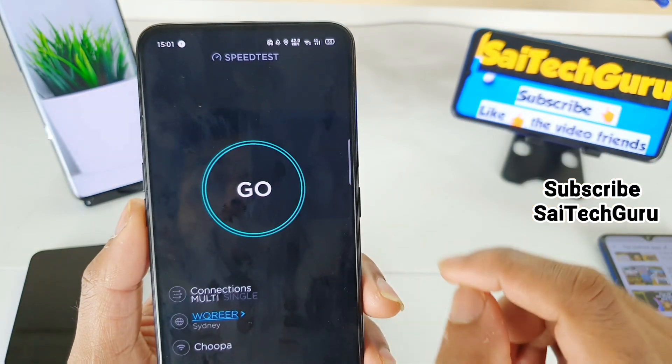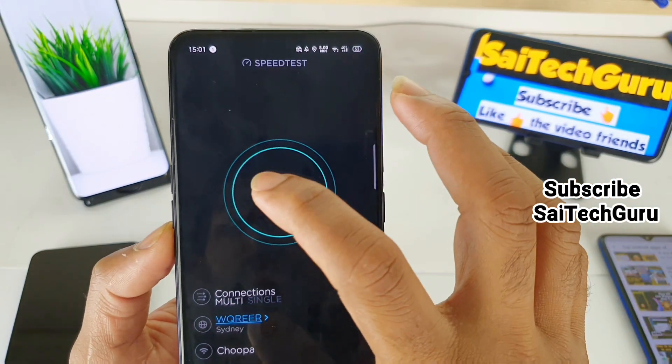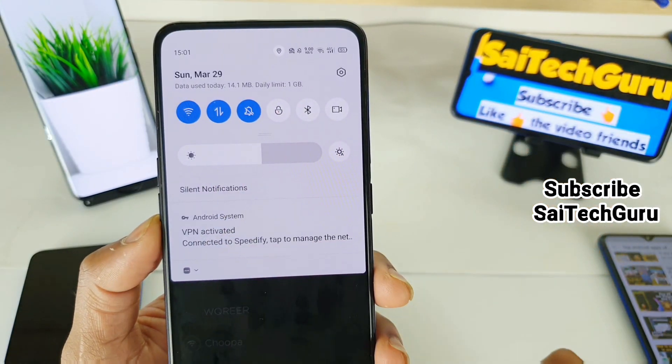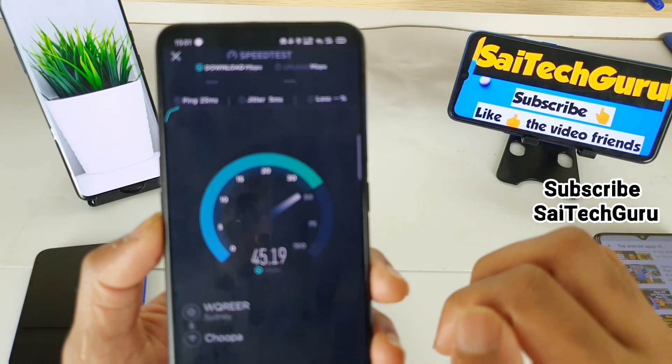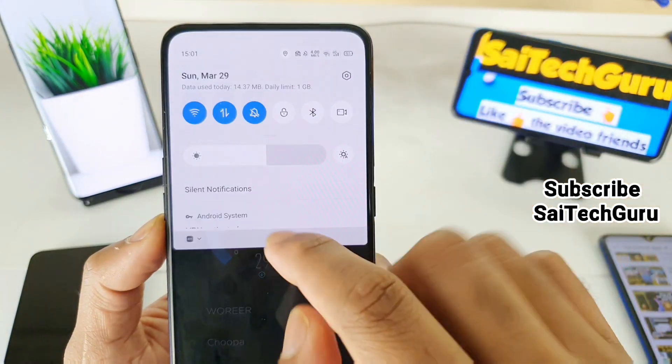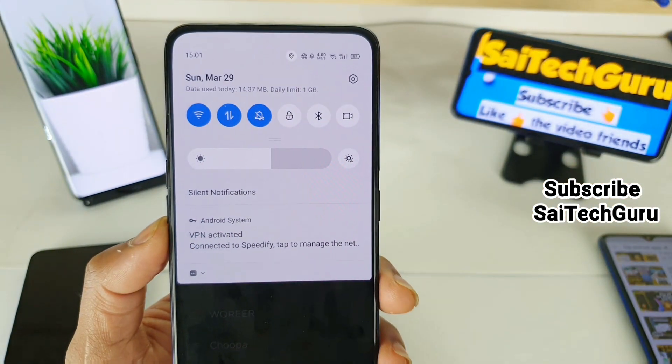Let me start the speed test and watch the notification panel at the top. As you can see — 14.1 MB, and then 14.26 MB. You can see it's using mobile data as well, little by little.